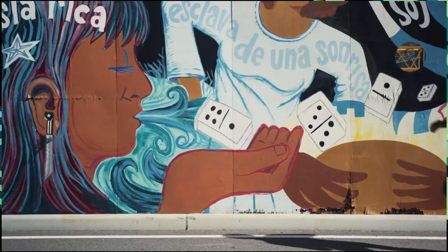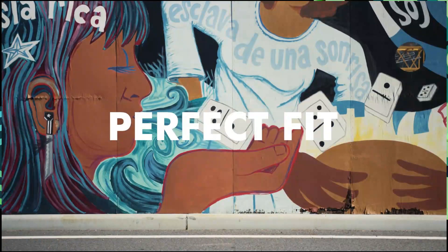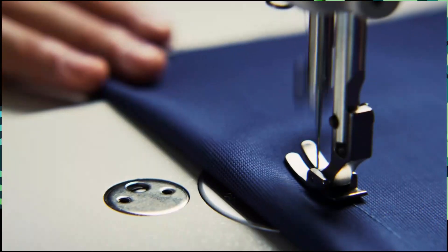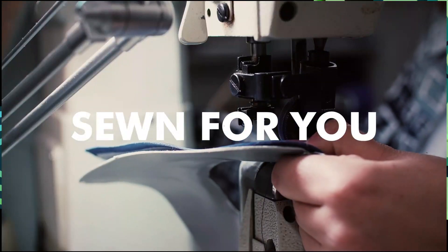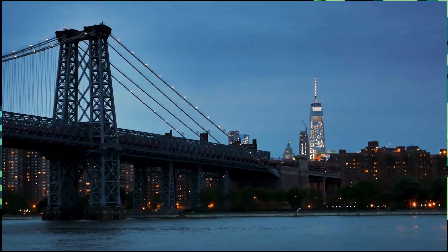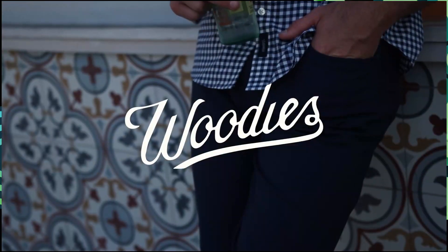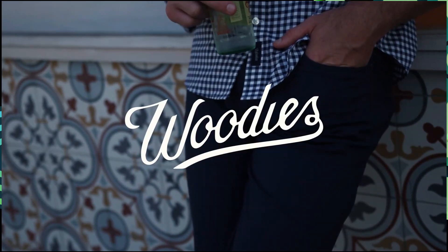At Woody's, these pants are custom made for you — no one else. With all of our clothes, we guarantee a perfect fit. We're making durable and sustainable pants individually sewn for you. We can't wait for you to hit the streets and put these pants to the test. Be part of this movement and back our project today.